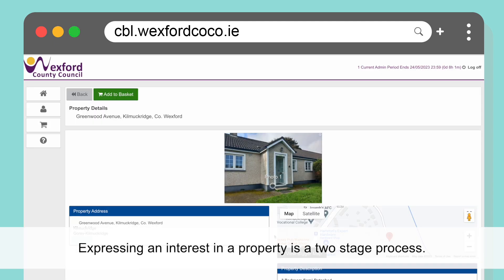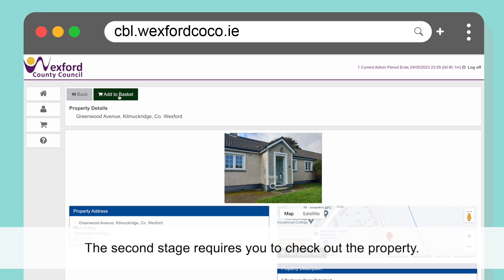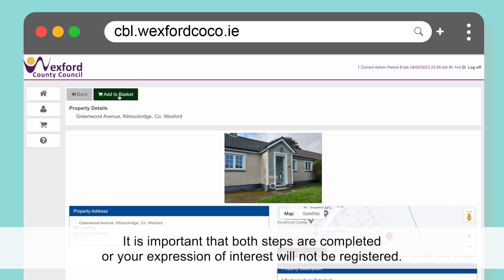Expressing an interest in a property is a two-stage process. Similar to online shopping, the first stage requires you to place the property in a basket. The second stage requires you to check out the property. It is important that both steps are completed or your expression of interest will not be registered.